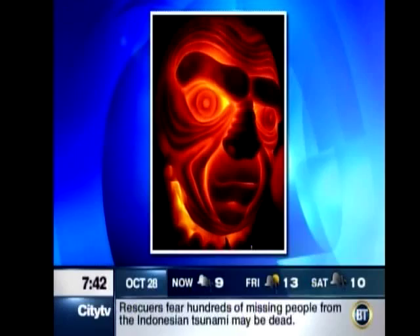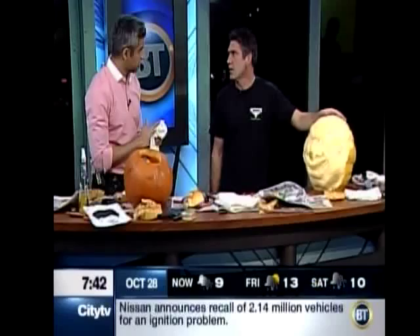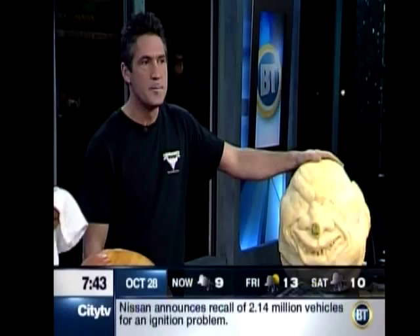So how do you even approach this — are you working with a stencil off the get-go, or what's the procedure in getting it to look like this? What I do is I look up research material. There may be something that fits with the way the pumpkin's shaped, and then I usually draw it on and then start carving from there.